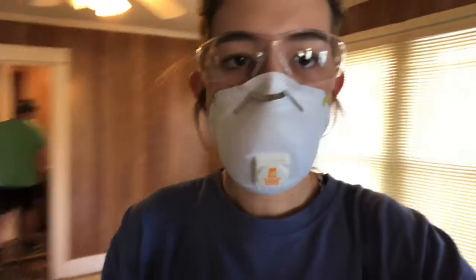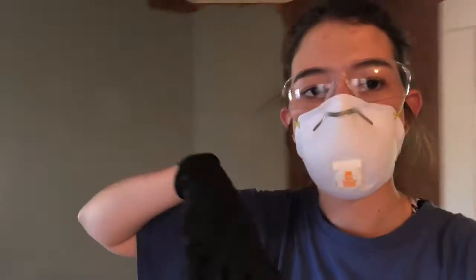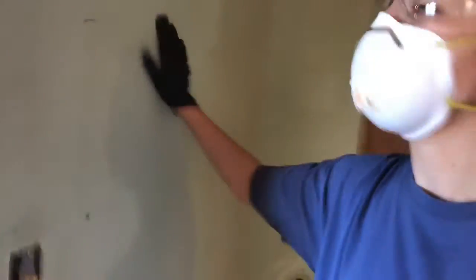Hey guys, this is our fourth day working on the house. We just started tearing down the wood paneling in the dining area. And so this is what we've got — some kind of drywall-looking thing underneath, versus having the raw wood in the living room.